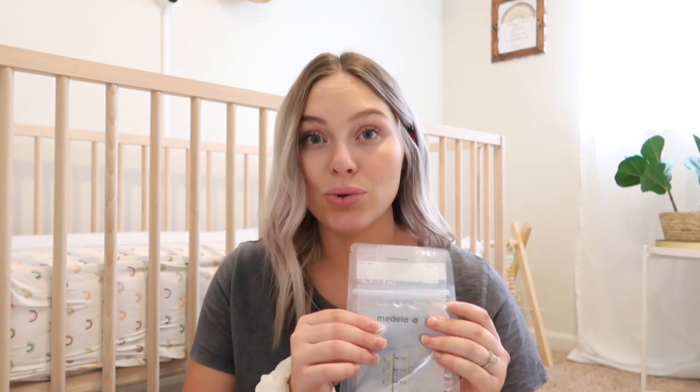The next thing you'll want is some milk storage bags. If you're pumping you'll need these, but even if you're exclusively nursing like I am, the Haakaa catches a lot of milk so that's what I use these for. I really like the Medela ones — they have a little opening on the bottom so you can actually set them on the counter, which is very convenient. You're going to need a good storage bag so you can keep your milk in the freezer or fridge.